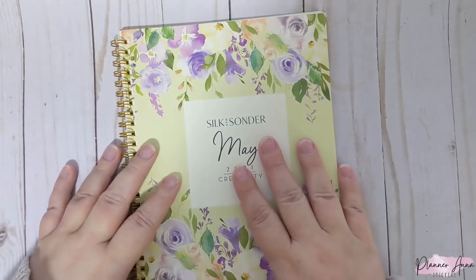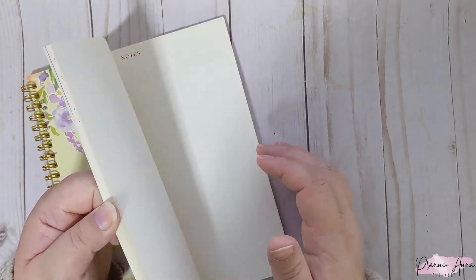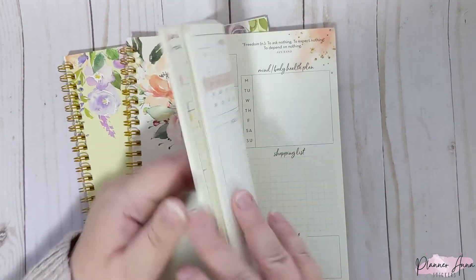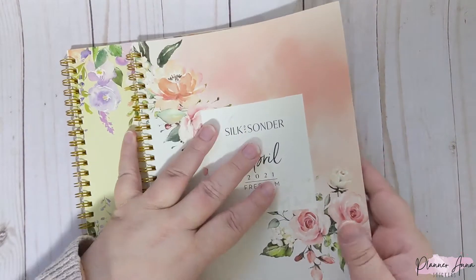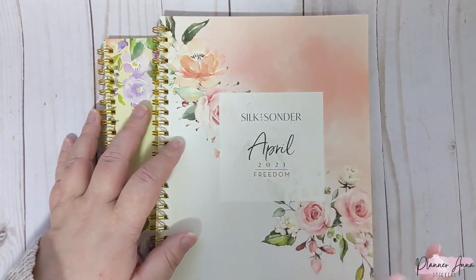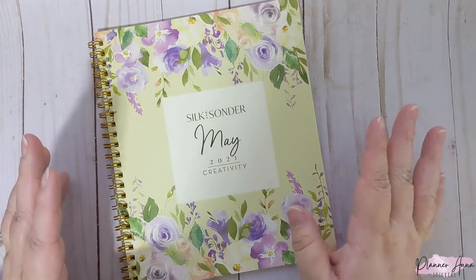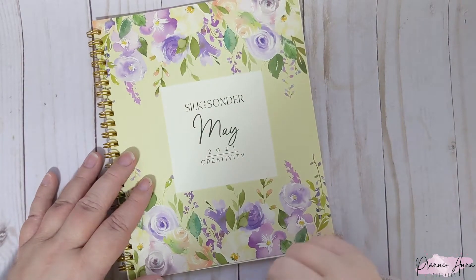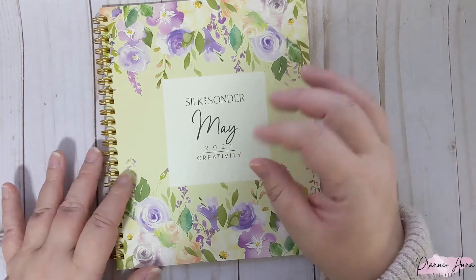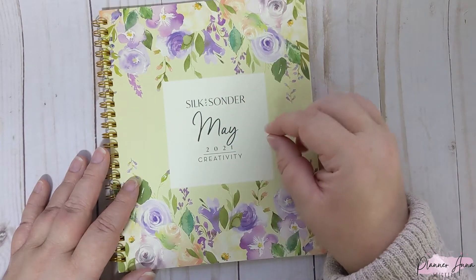Hi guys, welcome back to my channel! Today we're doing my flip through of May's Silk and Sonder wellness journal. If you've been following me a while, you know I started getting these in January and I get a new one every month. It's a monthly planner type thing, a wellness journal that's very much self-care oriented, which has been great for my mental health. I have a link down below if you want to check it out. They have a subscription service — I was gifted an annual subscription, so I'll get these every month through 2021.